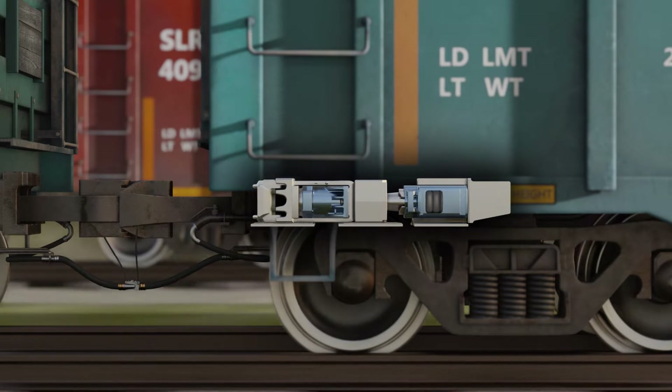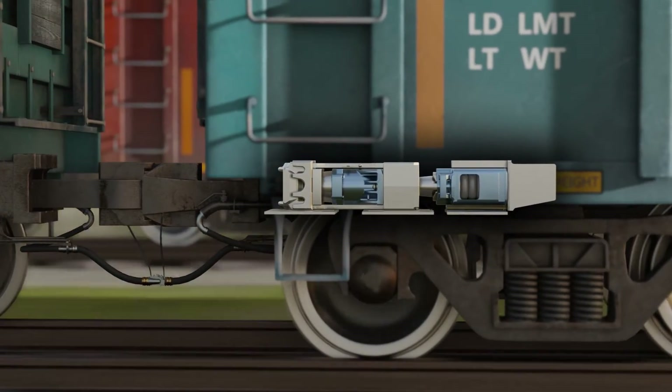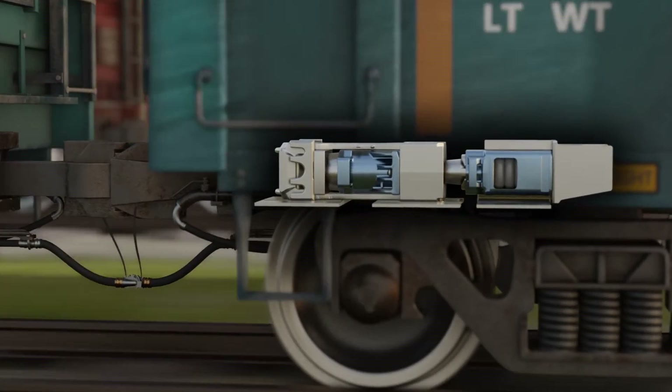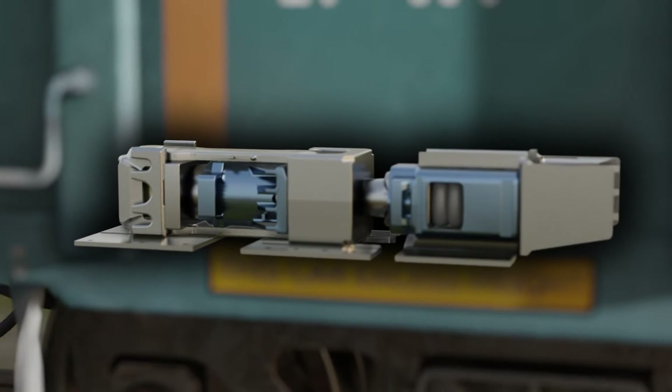Using Miner's proven draft gear technology, the Miner FCS will fit tightly in the pocket and will minimize free movement caused by slack that creates premature wear and added maintenance costs for car owners.